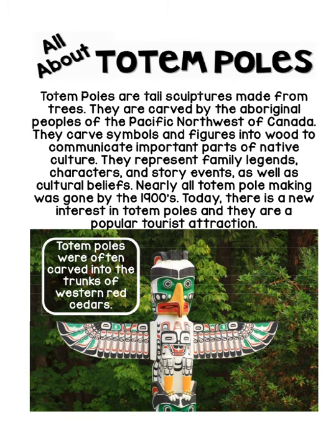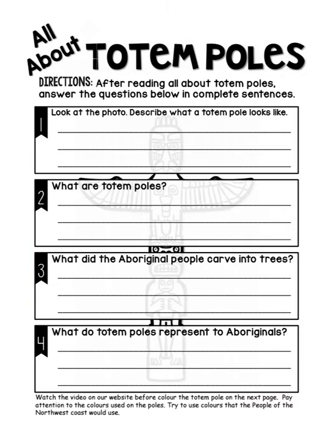Just like every other time, the first question is going to be on describing — describe what totem poles look like. At the bottom edge it says watch the video on our website before you color the totem pole on the next page. You can look at the totem pole for your description — look at the colors that were used, some of the shapes that were used. Pretty interesting videos on what the totem poles look like.